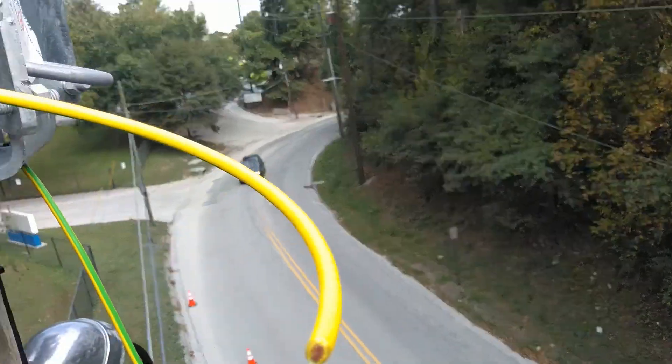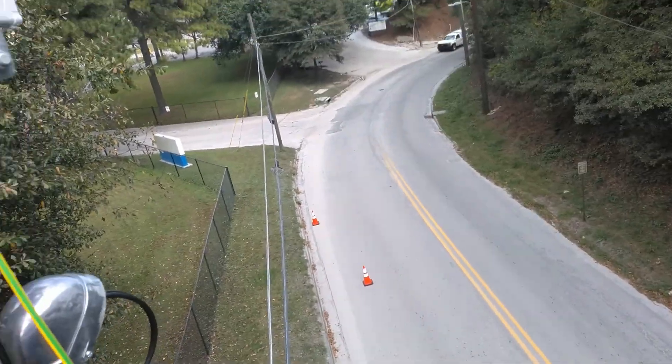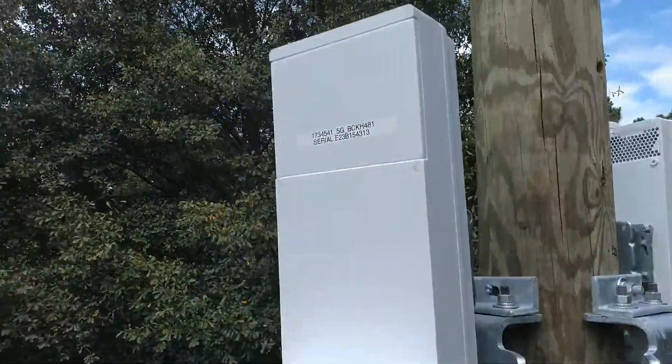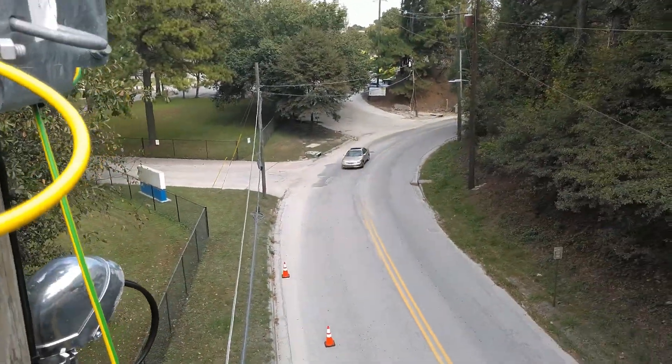Howdy folks, Sean here. I figured I'd shoot a really quick video, in case you don't know what I do — I work in the wireless industry, I have for about 15 years now. Currently I'm installing 5G in Atlanta, Georgia for Verizon.